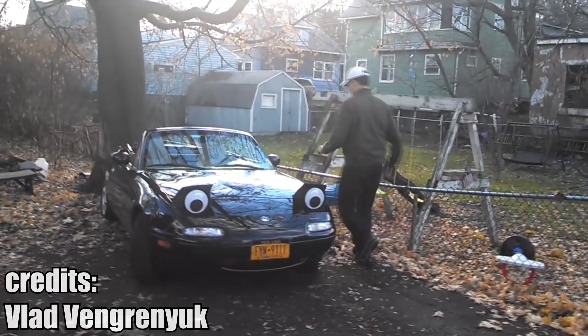Do you want to give your Miata a bit more personality? Just stick two massive goggly eyes to the headlights.